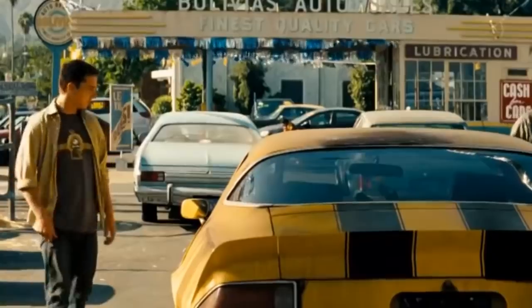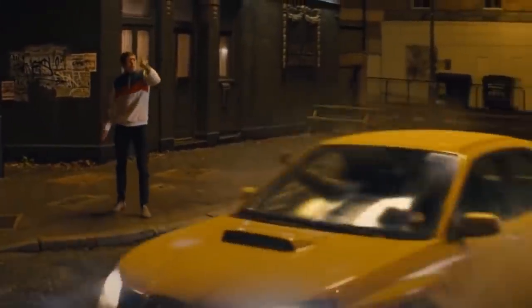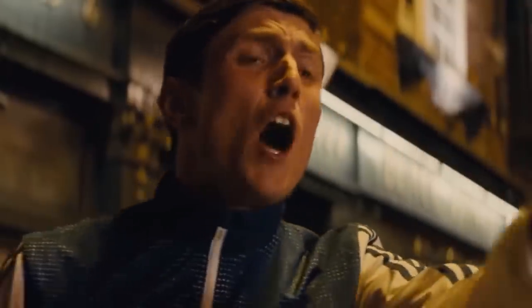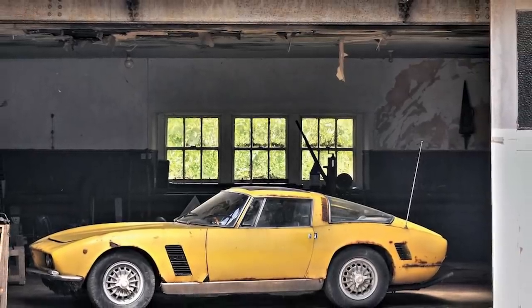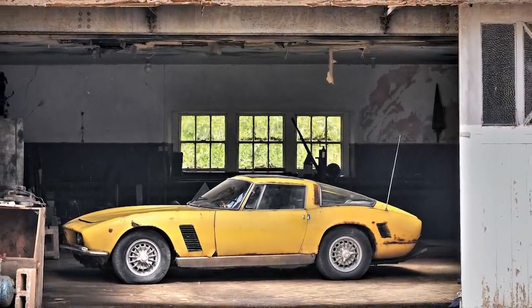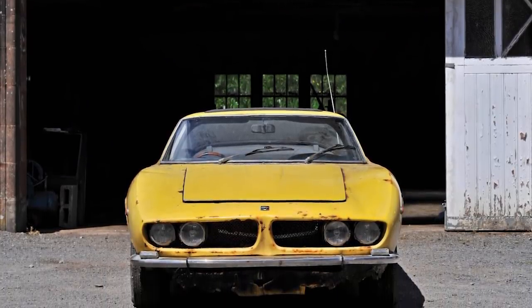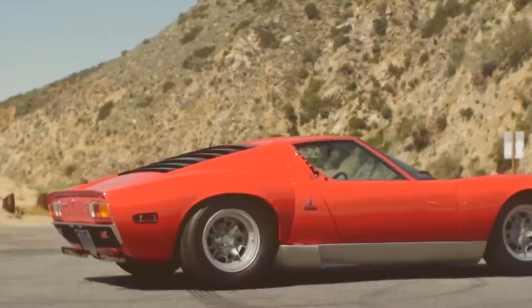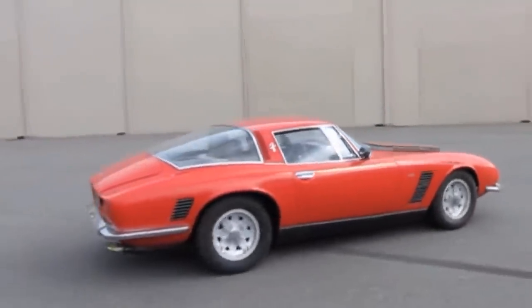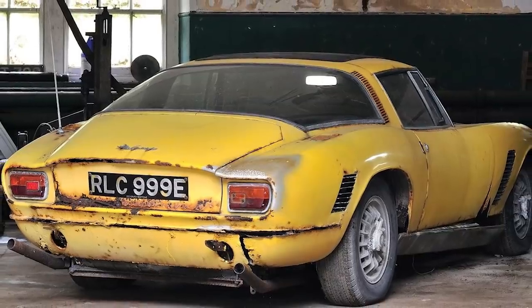Yellow is a very bold color for a car. It takes a vehicle of a certain style and pedigree to carry the color off without looking ridiculous. But this Iso Grifo has no problems in that department. Even after being left in a barn for three decades and attracting a little rust, it's still a strikingly beautiful car. This is a lesser-known luxury Italian vehicle built in 1967, overshadowed during its era by the Maseratis and Lamborghinis of the time. Only 413 units of the car were built, and of them only 34 came with right-hand drive. This is one of them.